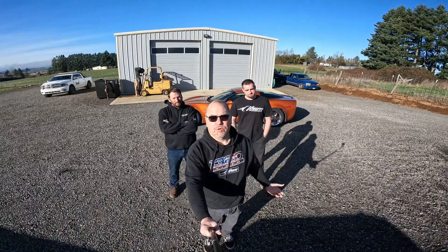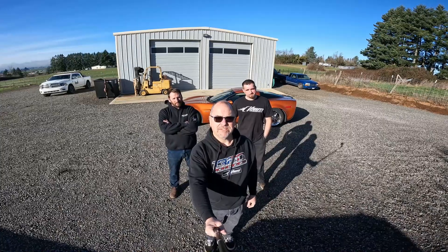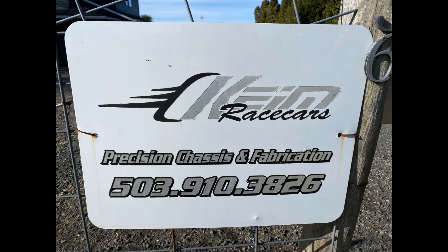Welcome back to Deloney V8 Motorsports. Here we are at Keim Racecars. So for the shop, and obviously we're going to show some of his specialty, but what would you say is your specialty? What do you deal with?